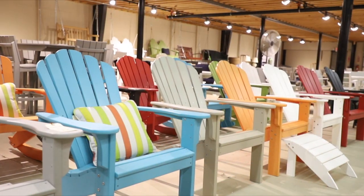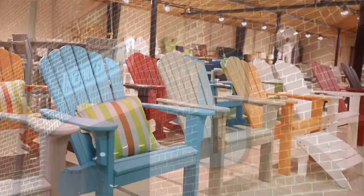My name is Mary Gordon and I've been here for almost 11 years. We have outdoor furniture in three sections: in building 8, building 10, and also in the courtyard.